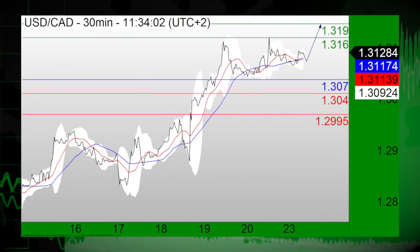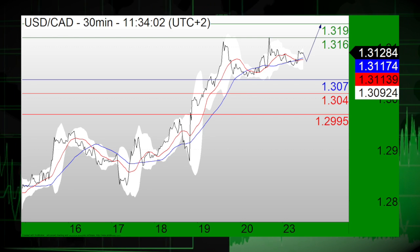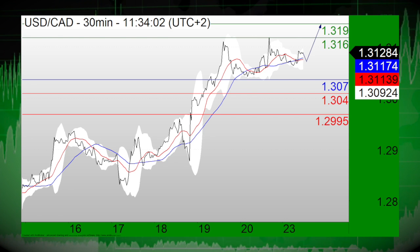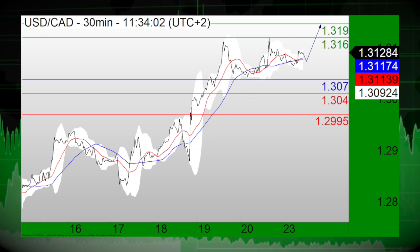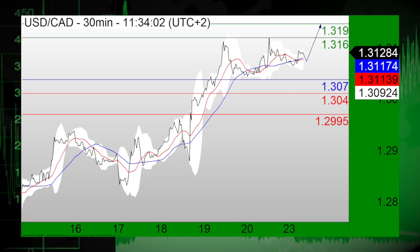Trading Central analysts this morning are focused on the U.S. dollar Canadian dollar pair, which stands above the strong support at 1.3070. The relative strength index is showing upside momentum, so long positions above the support at 1.3070 are favored with targets at 1.3160 and 1.3190 in extension.